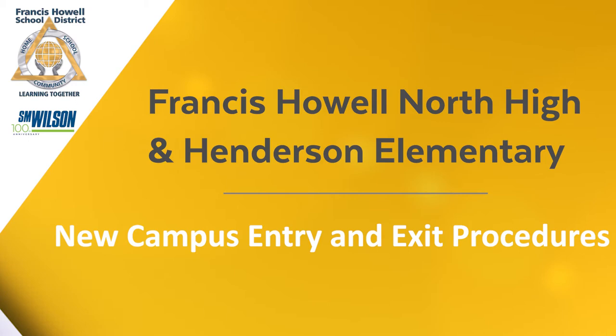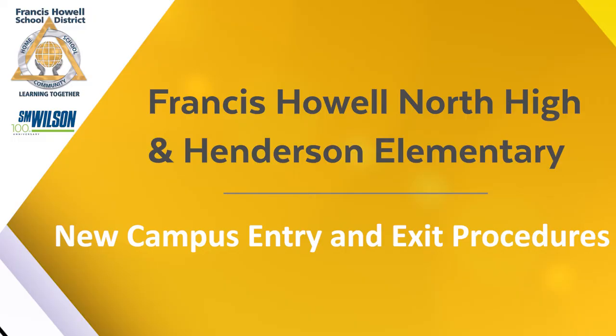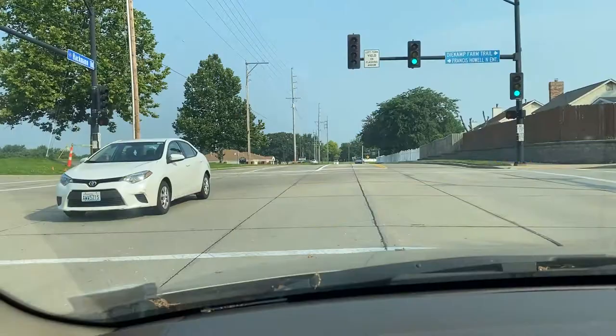Greetings, Francis Howell School District community, and welcome to Progress as Promised, as part of the Prop S bond issue. You may have noticed we have begun construction on the new Francis Howell North High School. This short video is designed to help those that attend and visit Francis Howell North and Henderson Elementary on how to navigate the newly expanded main entry drive for both campuses.